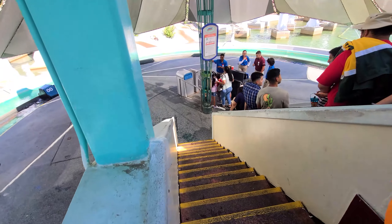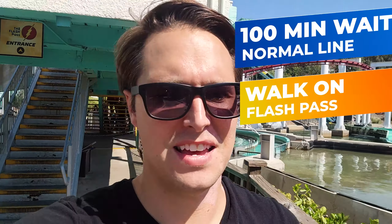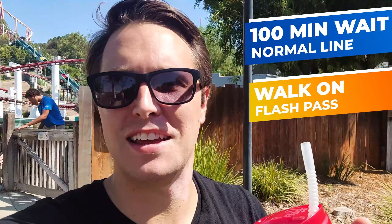This is the legit fast pass line right here — we took a 100-minute wait and made it into a walk-on with the flash pass. Whatever you do, if you're going to get a flash pass and it's hot out, make sure to get one for Jet Stream. A 100-minute wait for that ride is not worth it no matter how hot it is. We walked onto that ride, guys.